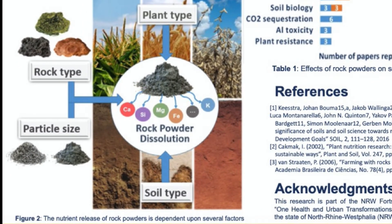Many rocks contain several nutrient elements essential for plant growth. As a quick reminder, soils basically form by the weathering — the breaking up and dissolution of rocks.